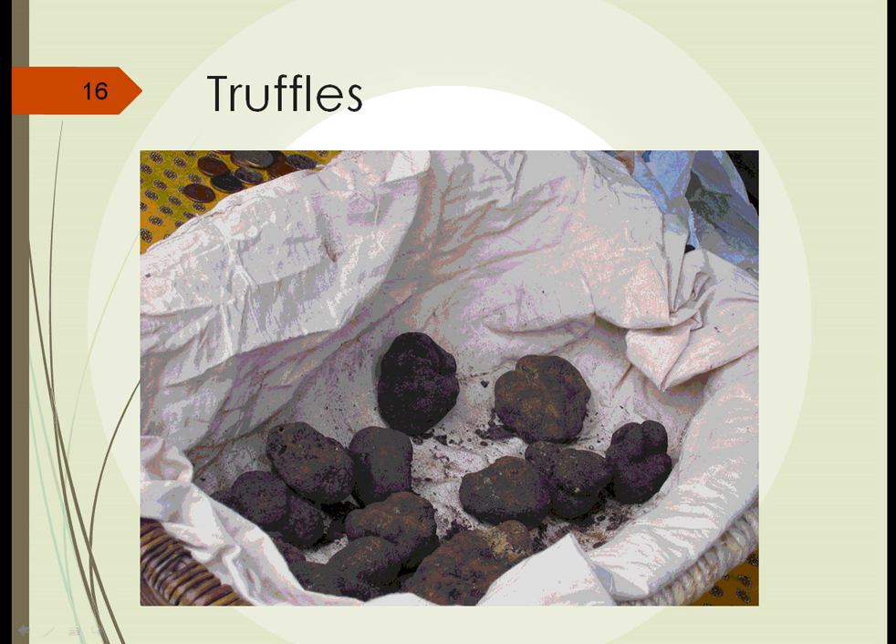Here's a photograph of some truffles — not very appetizing looking in this form. Anywhere from the size of walnuts up to the size of small apples, selling for hundreds to thousands of dollars per pound.